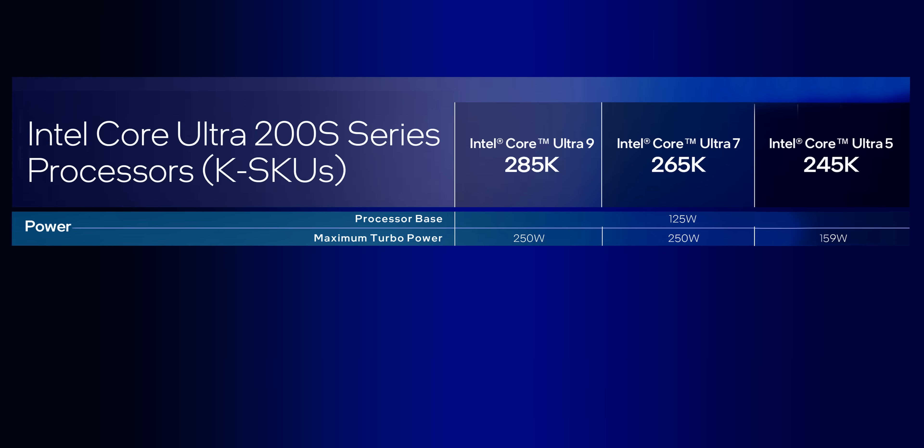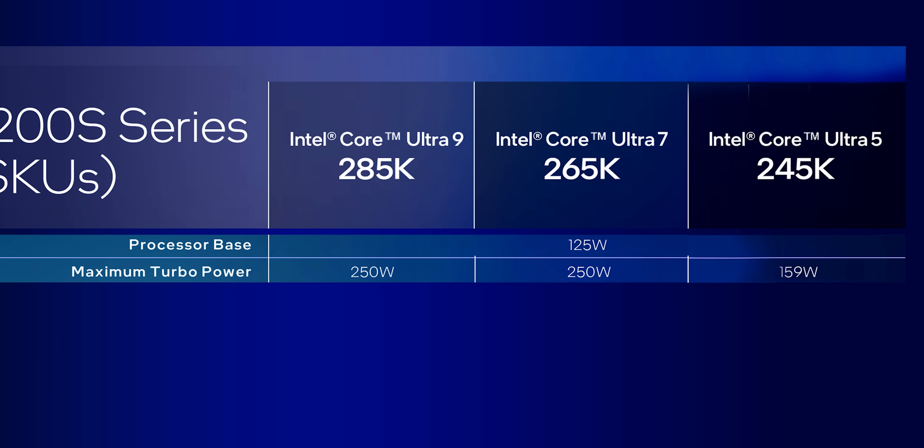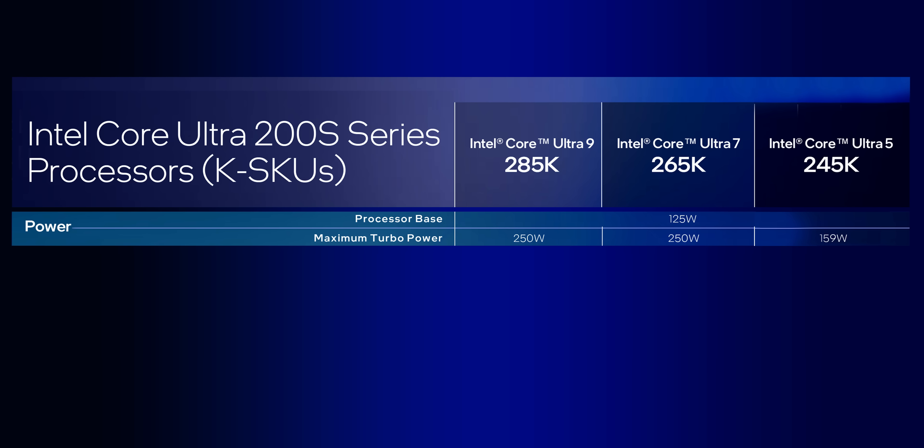Arrow Lake S has been designed from the ground up to put efficiency before overall performance. If you remember when Raptor Lake and Alder Lake were released, there were flames everywhere — everybody was critiquing it because it ran too hot and was too power hungry. But not so fast, because the Ultra 9 and Ultra 7 processors still have the same base and maximum turbo power envelopes as their predecessors. Meanwhile, the Ultra 5 245K goes up to 159 watts. That doesn't mean the processors will actually hit those maximum values all day, every day, but just because Intel says they're efficient, it doesn't mean they're rated to consume less power in an all-core workload.